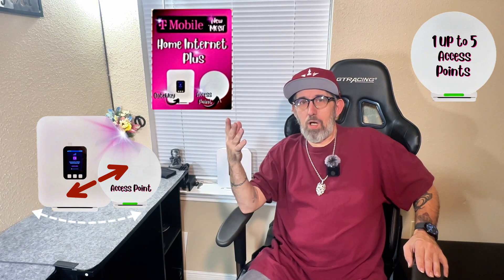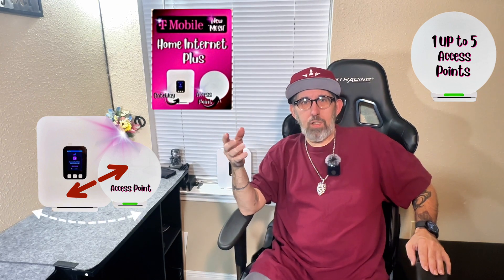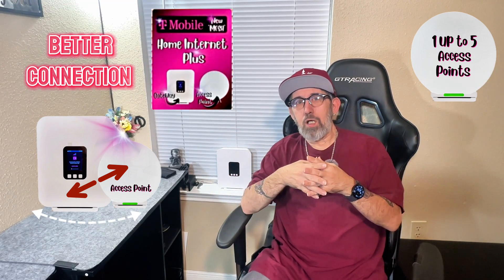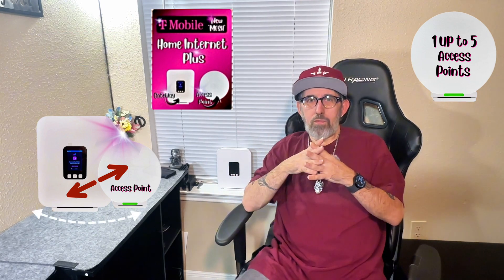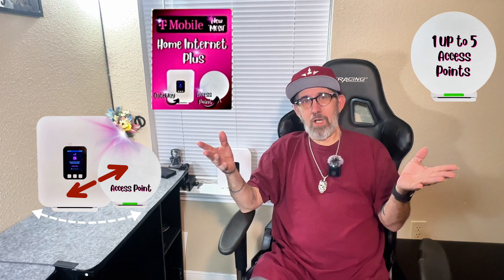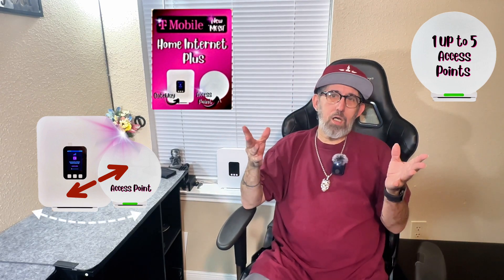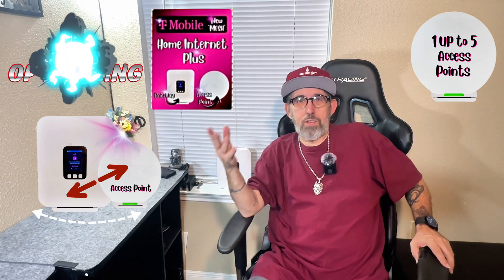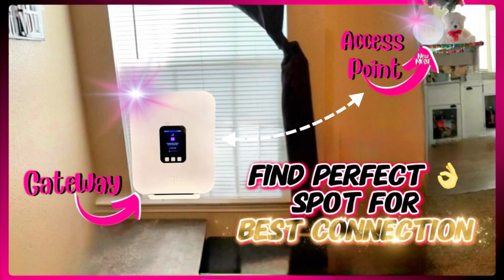Multiple MAPs, if you need more than one, will help you distribute the signal evenly, eliminating dead zones and providing seamless connectivity. MAPs give you a seamless handoff from the gateway to the access point, meaning your devices automatically connect to the strongest signal as you move around your house. They're also self-optimizing — T-Mobile's MAPs can adjust their settings to provide the best coverage based on where you place them in your home.